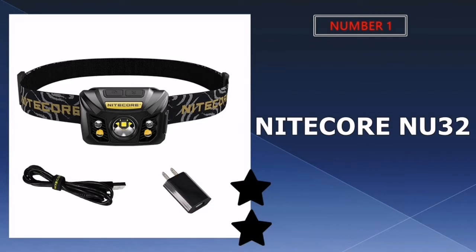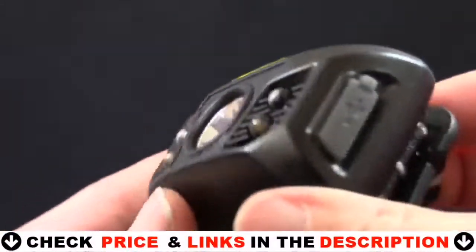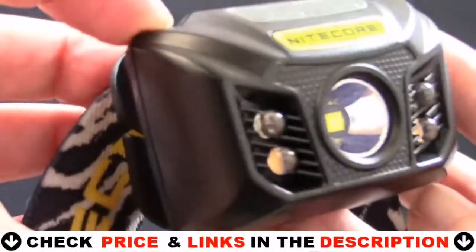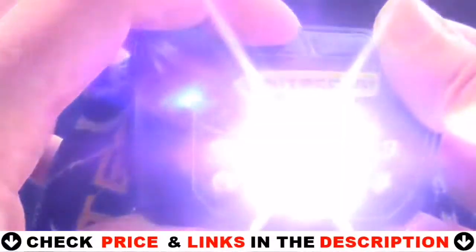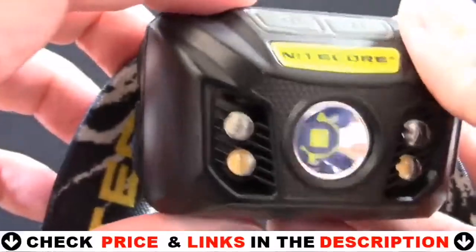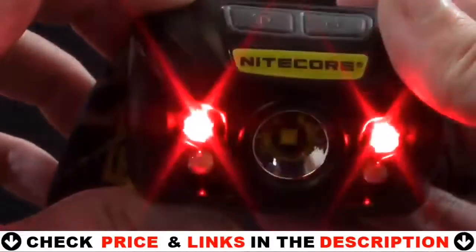Our number one pick is the Nitecore NU32 headlamp. This rechargeable headlamp is a noteworthy upgrade from the highly rated NU30 headlamp. Equipped with a Cree XPG3 S3 LED, the NU32 emits a bright 550 lumens for distances up to 136 yards on turbo mode. Switch freely between a primary white LED offering four brightness settings from 1 to 550 lumens, to high CRI auxiliary LEDs for even flood illumination, ideal for close-up tasks and reading.